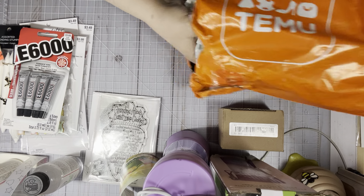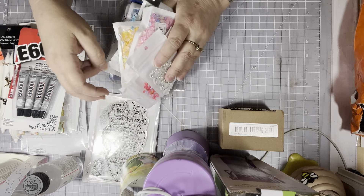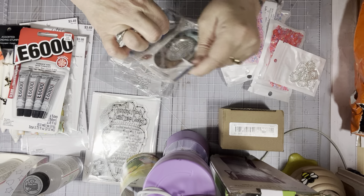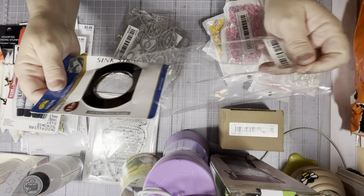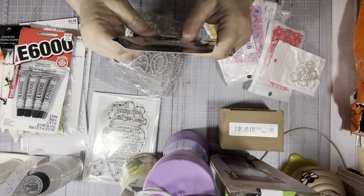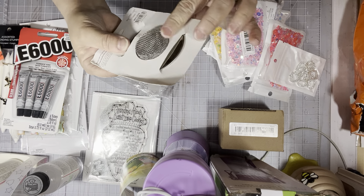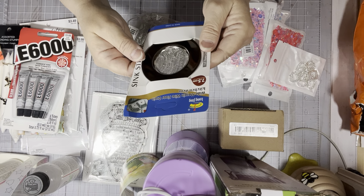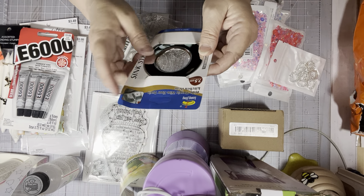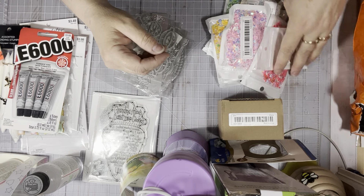I got a whole bunch of stuff — I can't even tell you how many Temu orders I have coming still. This I thought was bigger than it actually is. I bought it for my kitchen sink, but I don't know if it's going to be big enough — we'll see. It's just a little catch-all to catch stuff. I don't have a garbage disposal; I'm on a septic and well out in the country. It says it's for kitchen sinks but to me it looks small. I'll put it in and see how it works.